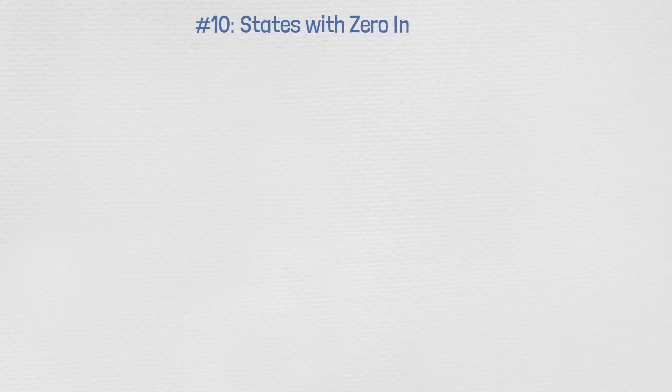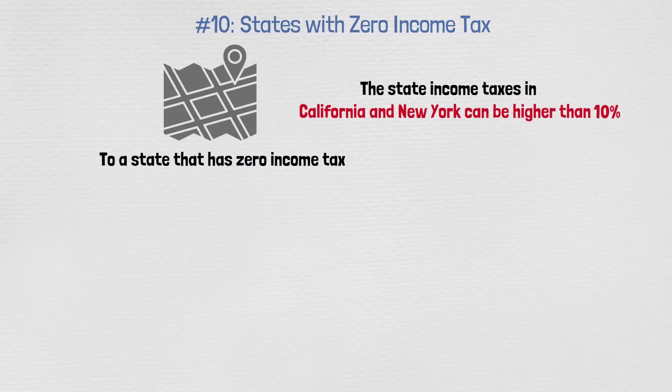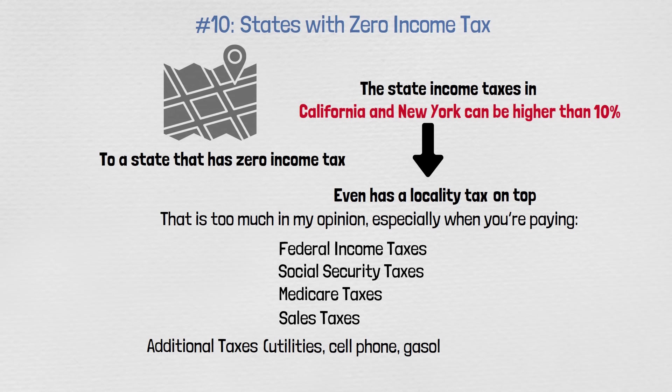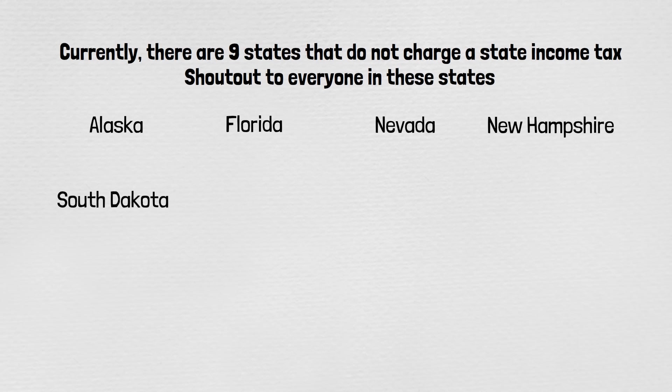Number ten: states with zero income tax. You can always relocate to a state with no state income tax. State income taxes in California and New York can be higher than 10%, and New York City even has a locality tax on top — that's too much, especially when you're also paying federal income taxes, Social Security, Medicare, sales taxes, and taxes on utilities, cell phone, and gasoline. Currently, nine states do not charge state income tax: Alaska, Florida, Nevada, New Hampshire, South Dakota, Tennessee, Texas, Washington, and Wyoming. Those are 10 ways to pay zero taxes on a lot of money.